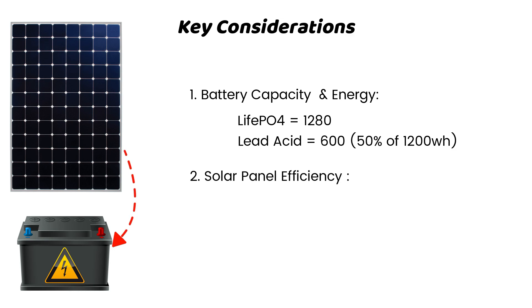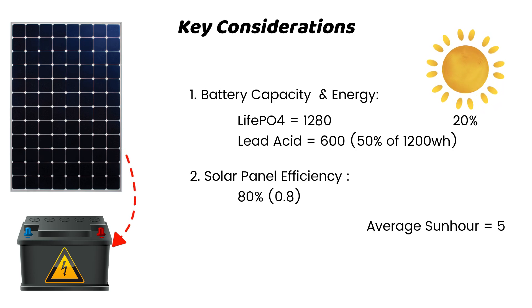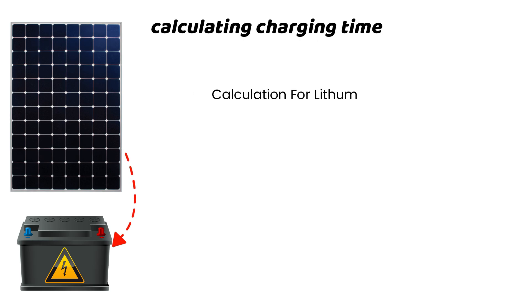A good solar panel can harness about 20% of sunlight to deliver 80% performance during peak sun hours. The average number of peak sun hours is 5–6 hours, though this can vary depending on location. Now let's see how long it will take for the solar panel to fully charge the battery, beginning with the lithium battery.